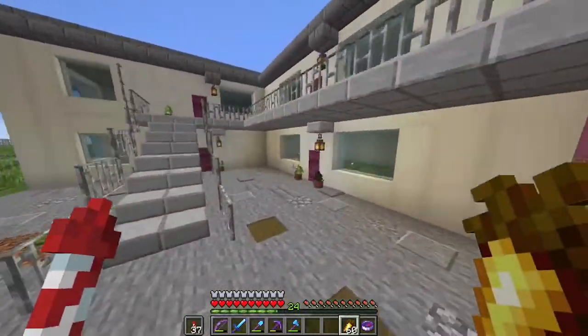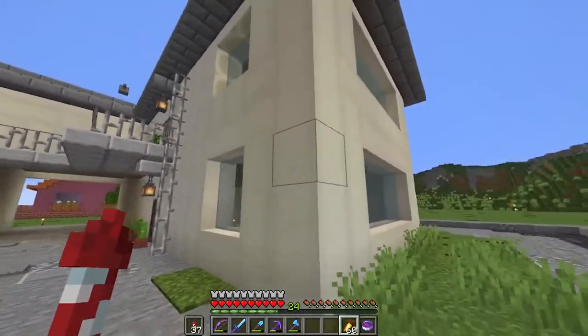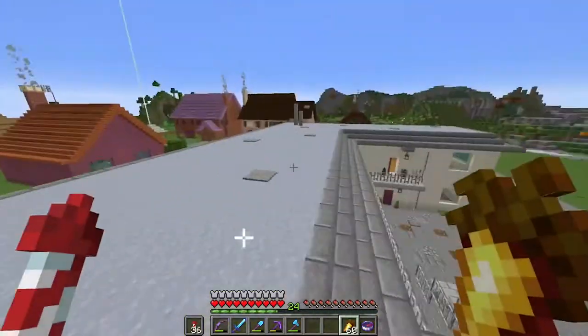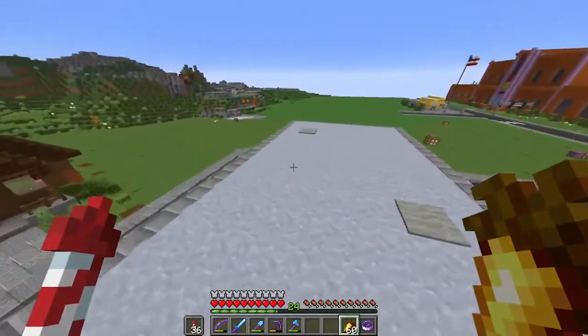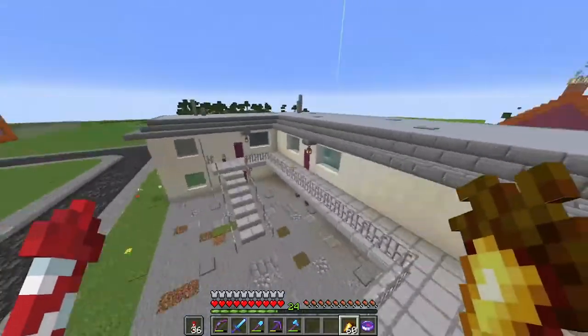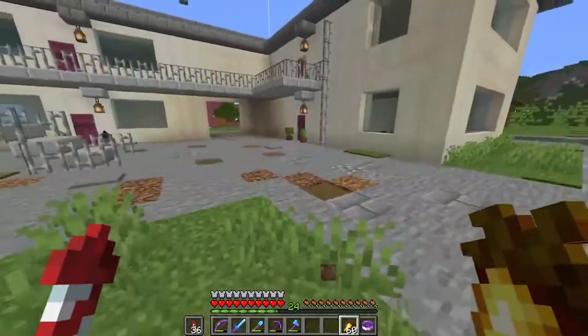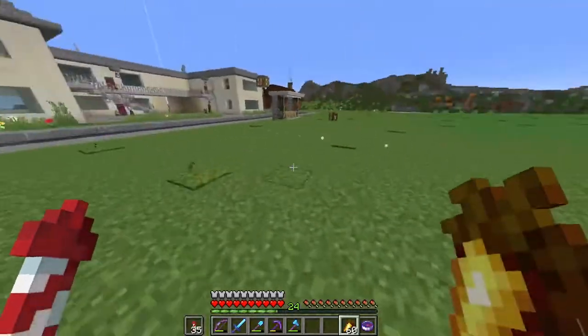It's going to be standard furnishing but I'm kind of happy with it. It took a while - this is built with bone blocks and clay, just normal clay, and it took so long just to gather all that clay. I'm kind of pleased with it, it's not too bad.